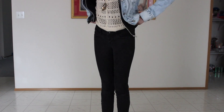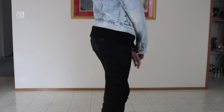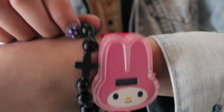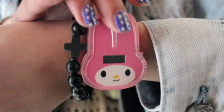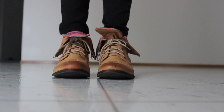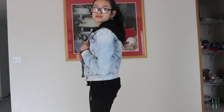My black skinny jeans are from Paxson. The black bracelet I'm wearing I actually took from Jerickson. And the My Melody watch is from McDonald's. And my combat boots are from Aeropostale, also from the Bethany Moda collection. And that's what I wore on Monday.